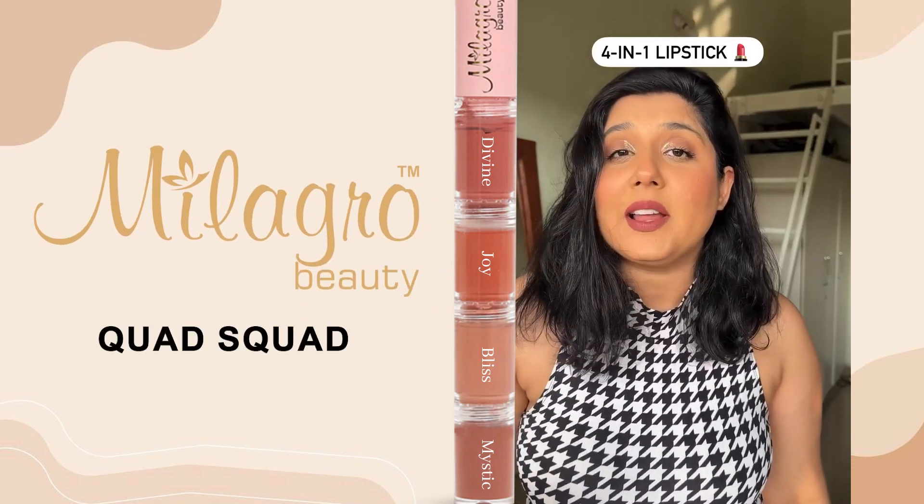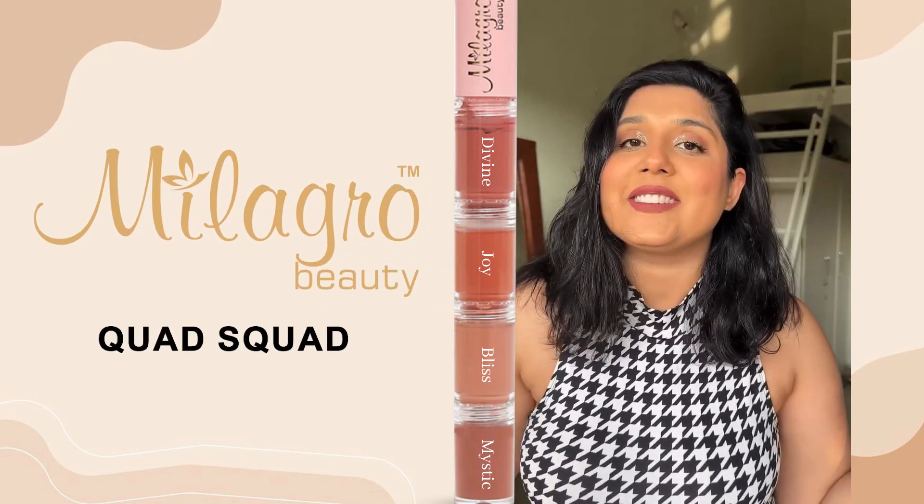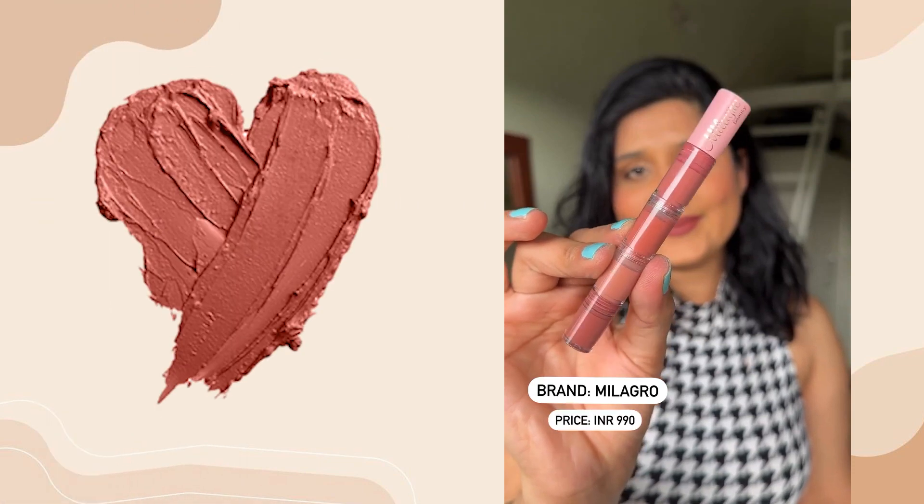This 4-in-1 lipstick on Amazon caught my attention so I bought it. Let's swatch it. This is from Milagro and it retails for Rs. 990.